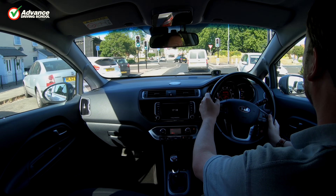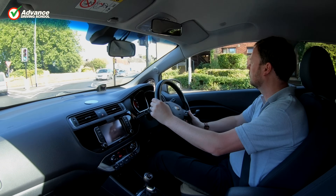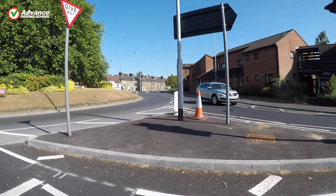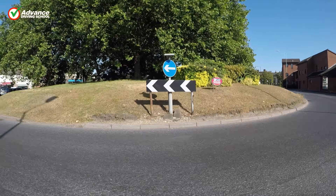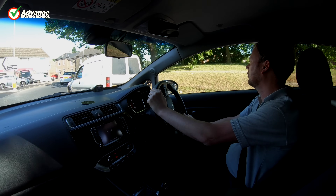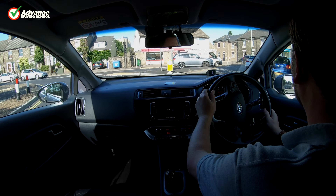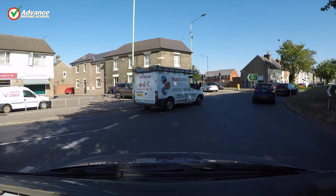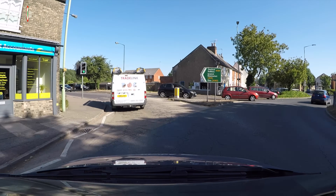Once we enter the roundabout we must be careful to stay in our lane. Good lane discipline is important as it makes our intentions much clearer to other drivers, and allows the traffic to flow better. On this roundabout we stay positioned in the outer lane until our exit, and leave the inner lane free for other drivers that are turning right.